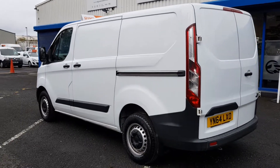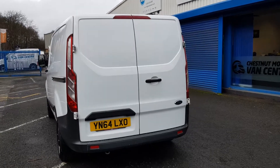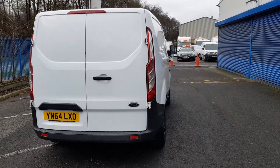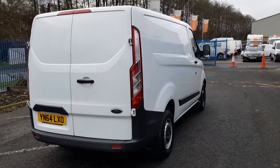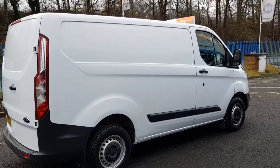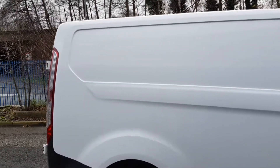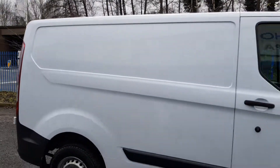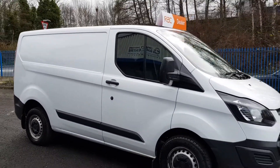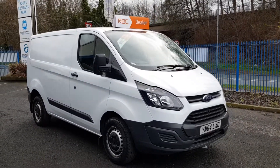Single side loading door, double rear doors too. It's got the odd little mark here and there but absolutely nothing serious. It's worth noting the 112,000 miles but it looks fantastic, it drives as good as it looks too. It's clean and tidy on the side. It's a good looking van.